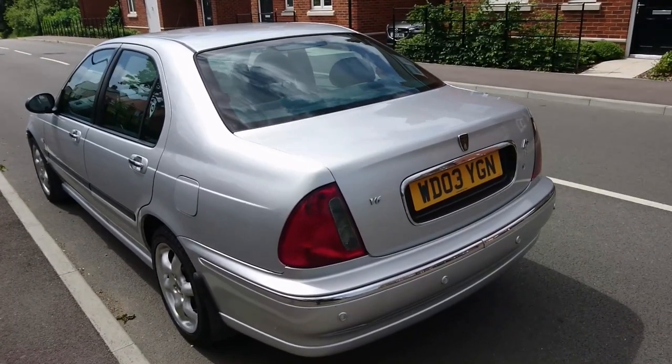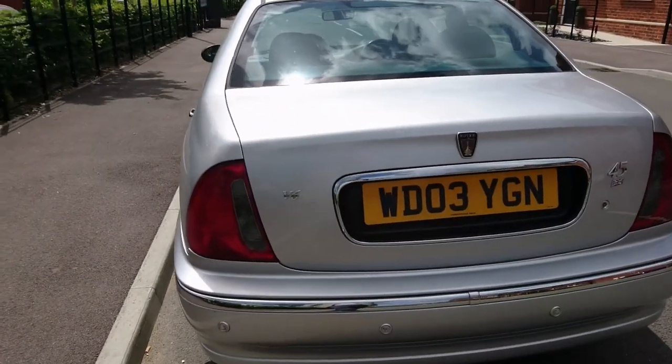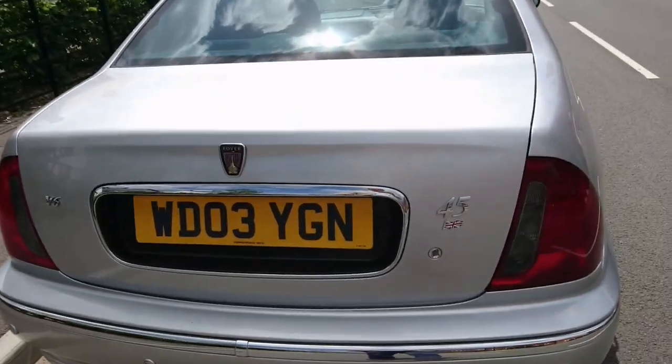The four cylinder 45s obviously are much more common than these, but I like it. Let's just take a brief look round at the car and also point out some things that have needed attention or have gone wrong.